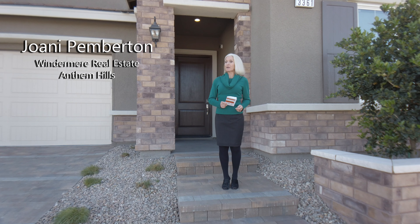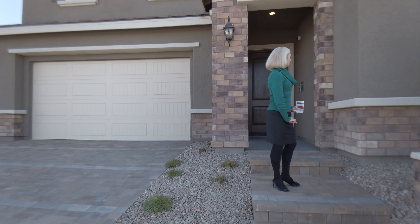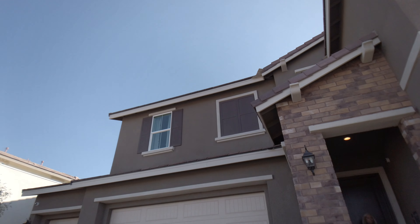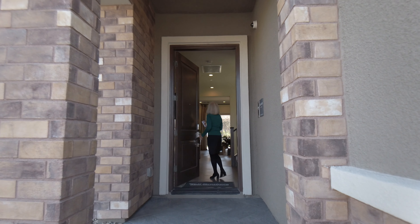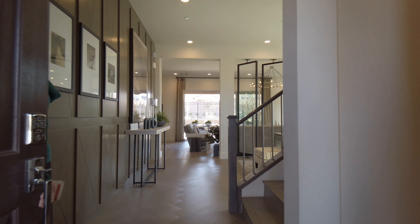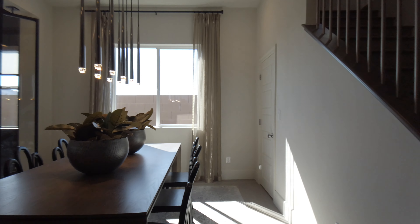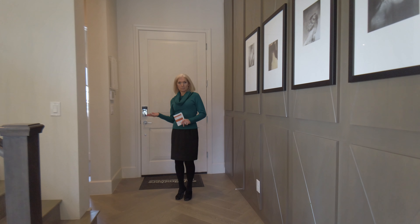To our right are the three car garages. Let's take a look inside. So I think we're going to start here in the downstairs bedroom.